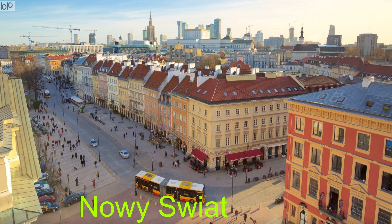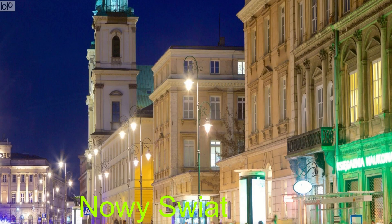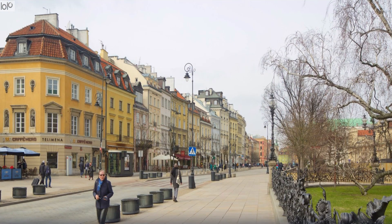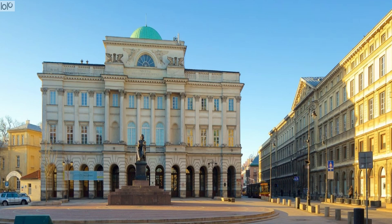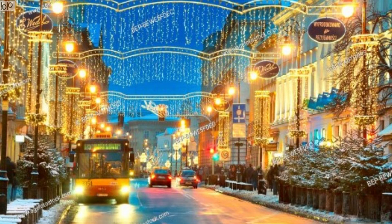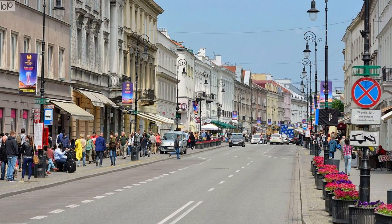At first glance, Nowy Świat appears to be misnamed. Nowy Świat translates as New World Street, yet it is one of the most historic streets in Warsaw. It runs north from Three Crosses Square to the Royal Castle, taking in part of the royal route on its journey. In the 16th century, it was the primary road to the various castles, palaces and rural villages. By the 20th century, it was one of Warsaw's primary commercial streets. Lined with neoclassical buildings, it was almost completely destroyed during World War II's Warsaw Uprising.